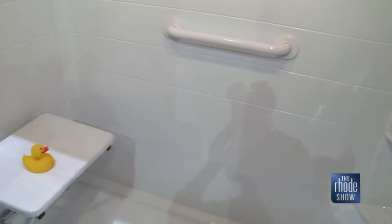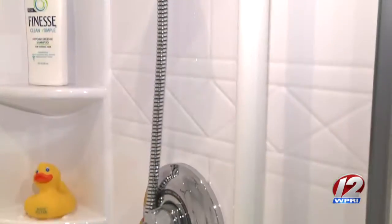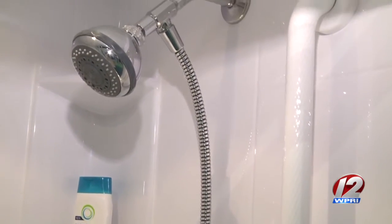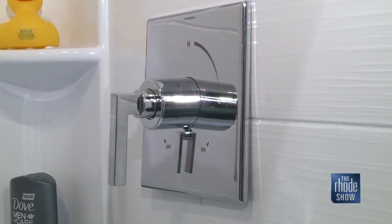In addition to looking great, a conversion can allow people to maintain their in-home independence. A lot of people call us about a mom or dad having a hard time getting in and out of the shower, or they just really want to make it safer. It's better to be proactive than reactive — after you fall down, it's kind of late to think about it, whereas you might have prevented that problem in the first place.